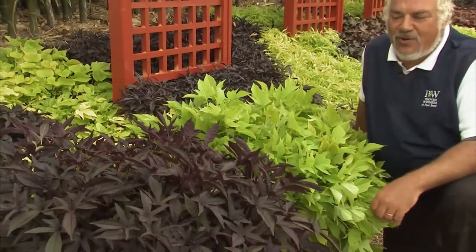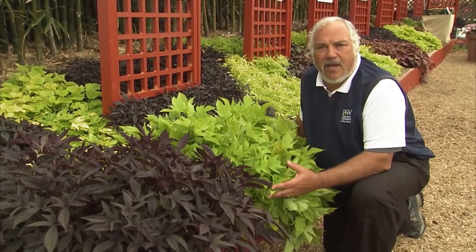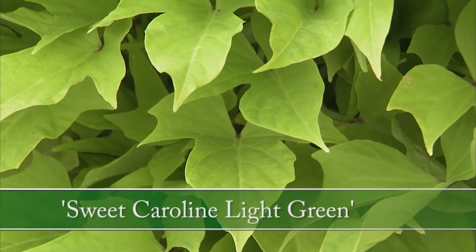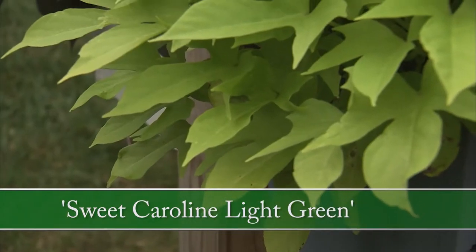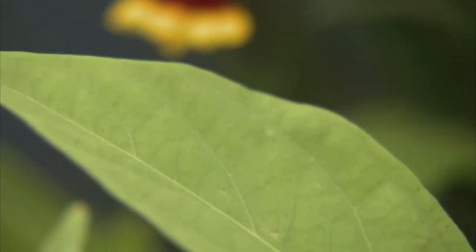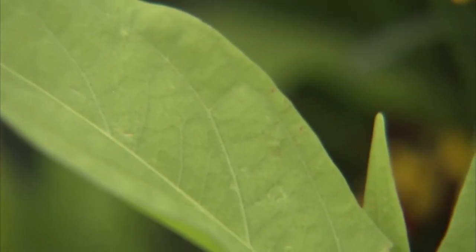I'd like to introduce you to two new Sweet Caroline Sweet Potatoes, new to the Allen Platinum Collection. Here we have Sweet Caroline Light Green, an outstanding plant that takes tremendous abuse. It thrives in full sun, filtered sun, and dappled shade, giving you this nice chartreuse color, and it is virtually problem free.